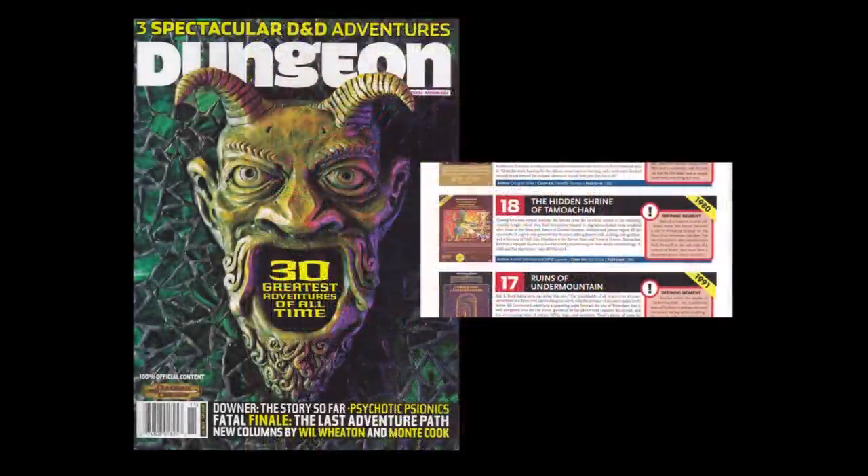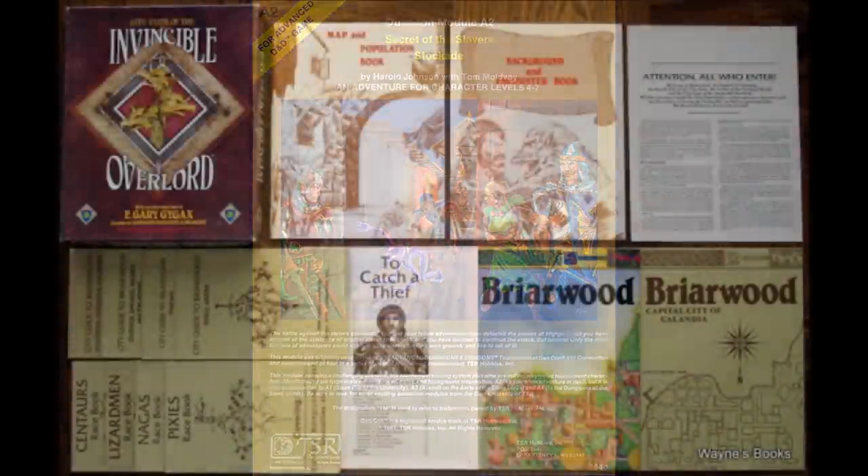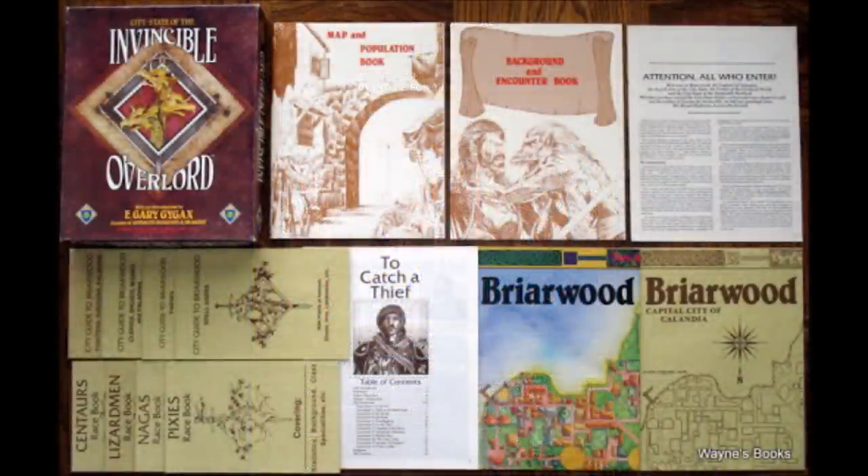Dungeon Magazine lists Hidden Shrine of Tomoachen as number 18 on its list of 30 greatest adventures of all time. Harold Johnson is probably best known for his other TSR module, Secret of the Slaver Stockade, which I reviewed earlier this year as part of my A series of reviews. Jeff Leeson is probably better known for his work on the 1987 rework of the classic Judges Guild module, City State of the Invincible Overlord from Mayfair Games.